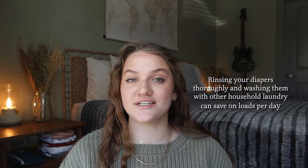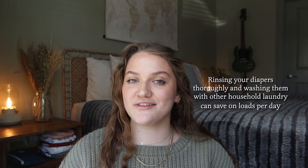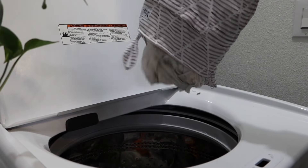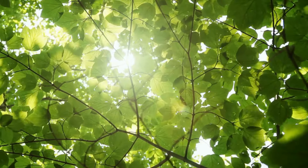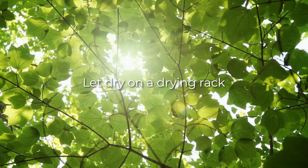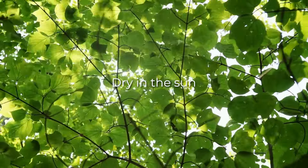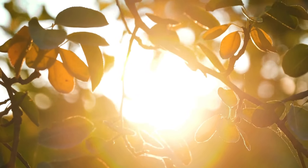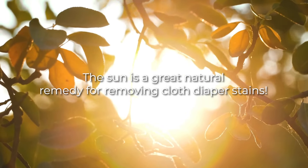It's essential to rinse your diapers thoroughly, and washing with other household laundry can help save on loads per day. We suggest washing with like materials and avoid washing diapers with items that could damage them. You can also cut costs by letting your cloth diapers air dry on a drying rack or outside in the sunshine — this requires no electricity, saves money, and the sun is a great natural remedy for removing cloth diaper stains.